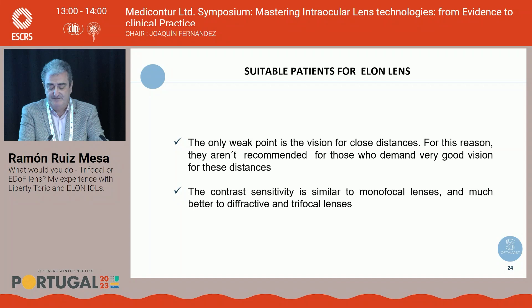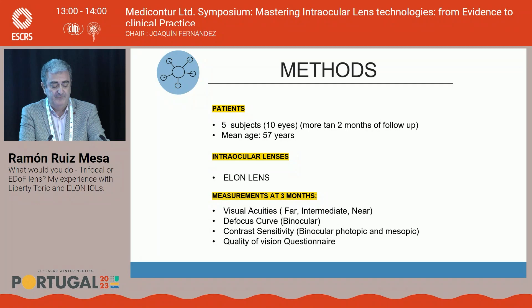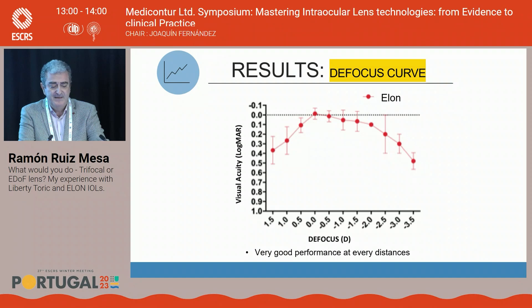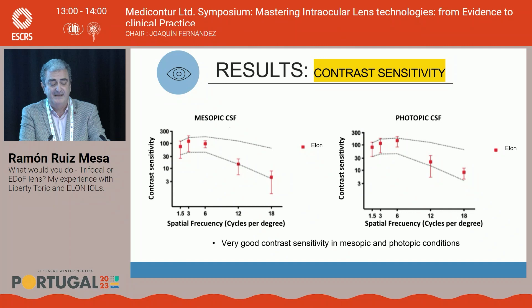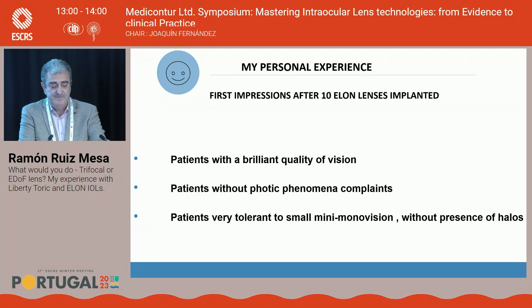My early experience with ELON mirrors Dr. Mendicute's: five bilateral patients, ten eyes total, evaluated for visual acuity, defocus curves, contrast sensitivity, and quality-of-vision questionnaire at two months. Results showed excellent visual acuity for far, good defocus curve performance at several distances with expected weakness at near, very good contrast sensitivity in mesopic and photopic conditions, and absence of photic phenomena reported in the questionnaire. After 10 ELON implantations: brilliant quality of vision, no photophenomena complaints, and tolerance of minimal near vision deficit without increasing photic phenomena, since it's not a diffractive design. Thank you.